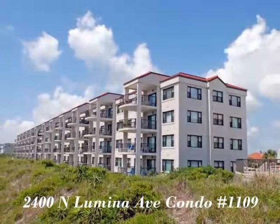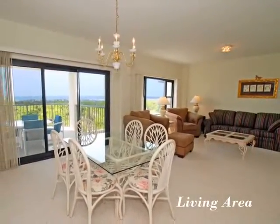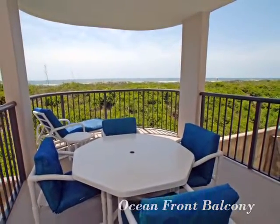This lovely property is located just outside of Wilmington in beautiful Wrightsville Beach. Large windows bathe this spacious living area with sunlight. Panoramic water and shoreline views are yours from this oceanfront balcony.